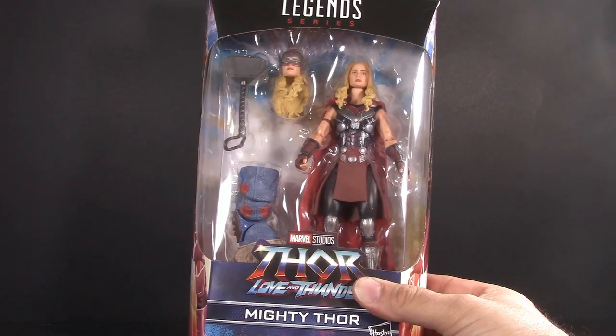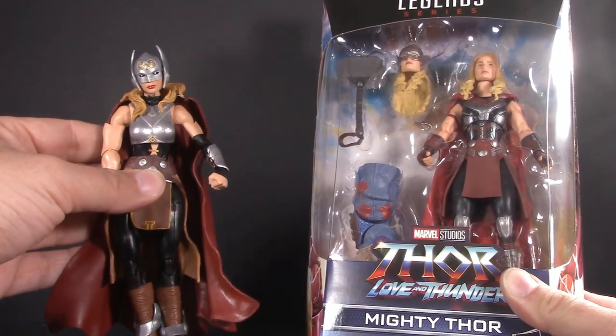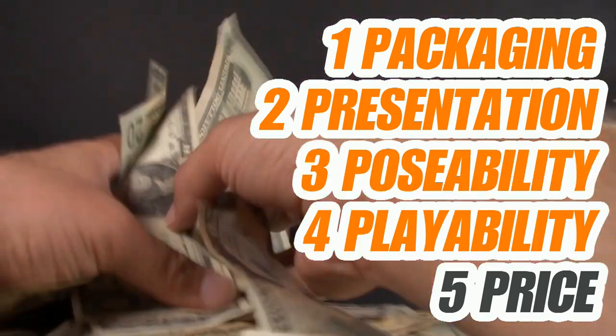So I got this one, and this one. Which one's better? Stick around, it's time for another Versus. Welcome to Five Points of Articulation, where I review action figures, and then articulate five points to help you decide if you want to add that figure to your collection. The five points I discuss are packaging, presentation, poseability, playability, and price.